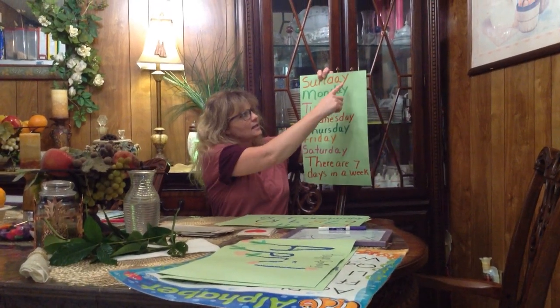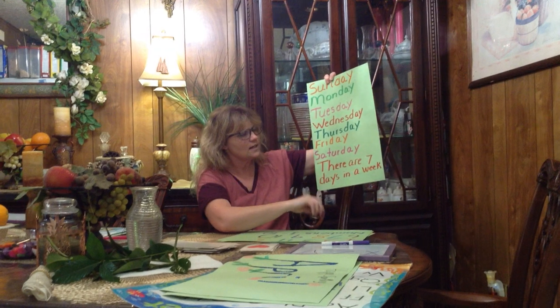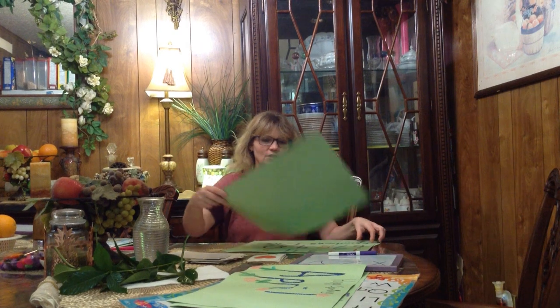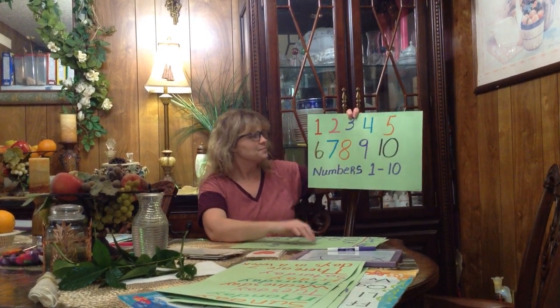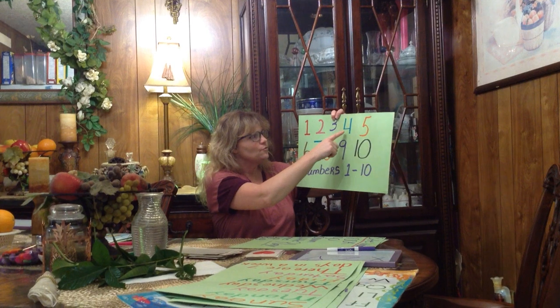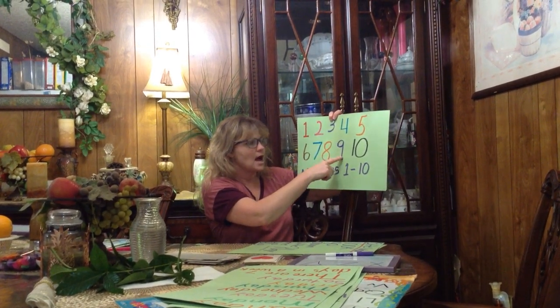Let's go over our days of the week: Sunday, Monday, Tuesday, Wednesday, Thursday, Friday, Saturday. There are seven days in a week. Let's count to seven: one, two, three, four, five, six, seven. How many days in a week? Seven — good job! Now let's count our numbers — everybody count with me: one, two, three, four, five, six, seven, eight, nine, ten.